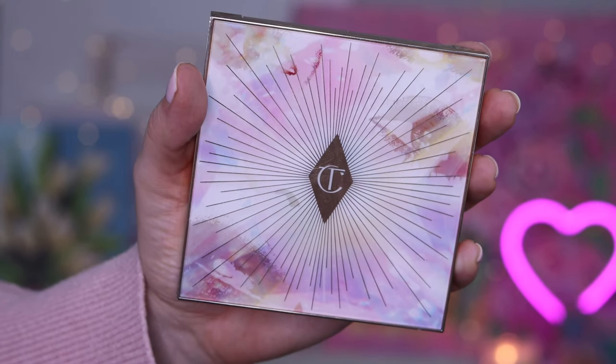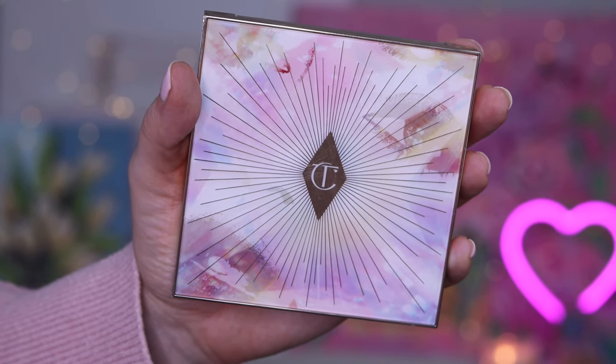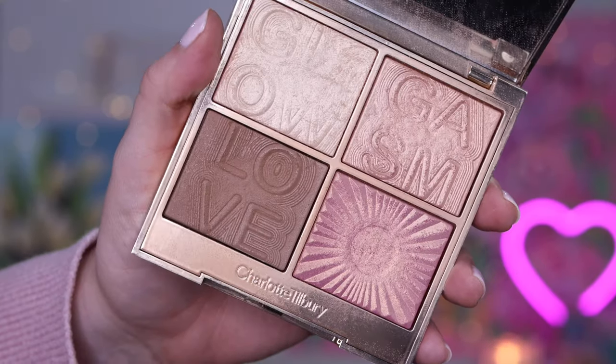Today I'm so excited to be sharing Charlotte Tilbury's brand new collection for summer — it is the Summer of Lovegasm. Her summer launch is centered around Lovegasm, and she has brought back this palette from 2019: the Glowgasm face palette in the shade Lightgasm. Say that five times quickly.